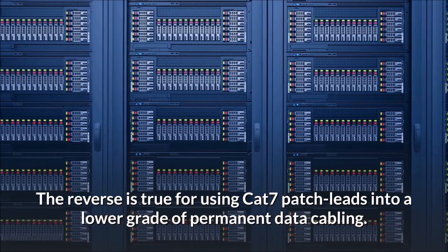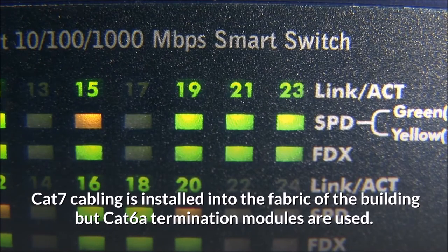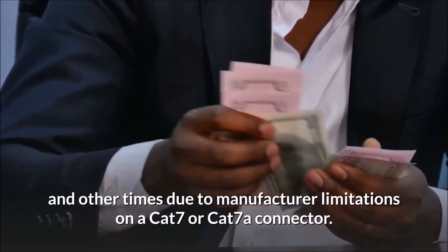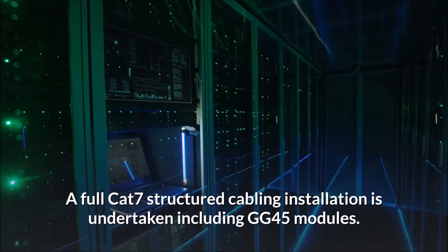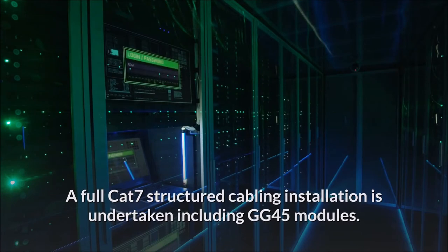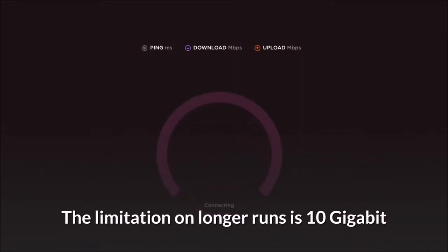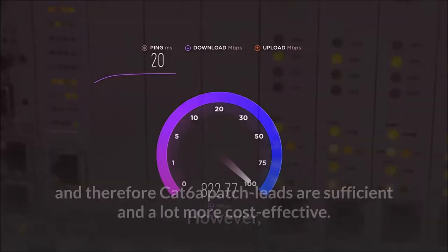There are several backward-compatible use cases for Cat 7. First, Cat 7 cabling is installed into the fabric of the building but Cat 6a termination modules are used — sometimes to reduce initial cost, other times due to manufacturer limitations on Cat 7 connectors. Second, a full Cat 7 structured cabling installation is undertaken including GG45 modules, but Cat 6a patch leads are used. The limitation on longer runs is 10 gigabit, so Cat 6a patch leads are sufficient and more cost-effective, while the cabling is in place for future technologies.